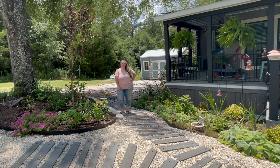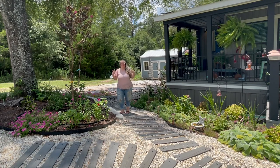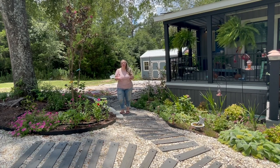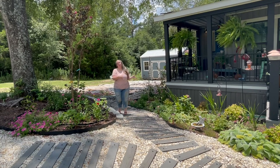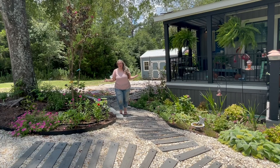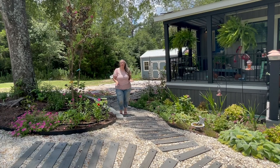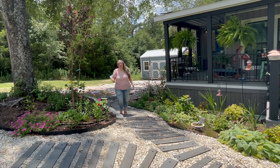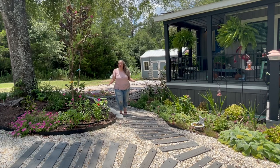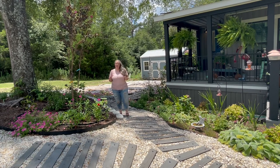Hey y'all, it's Betsy from Happily Ever After Etc., and I am back with another garden tour. It is about mid-July right now and things have been crazy here. If you've watched any of my recent videos where I've talked about the heat wave that pretty much hit the entire country — down here in the south, we got hit pretty hard. Things have been hot and then it's been raining and then it's been hot and then it's been raining.